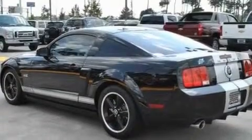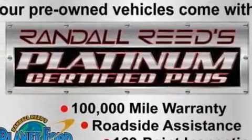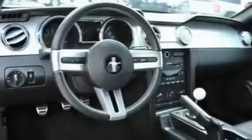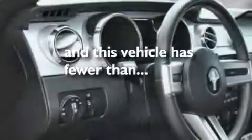Its top features include cruise control, full power accessories, a rear window defroster, a CD player, a multi-link rear suspension, 17-inch wheels, a rear spoiler, a low tire pressure indicator, and an engine immobilizer theft deterrent system. This vehicle has fewer than 31,000 miles on the odometer.